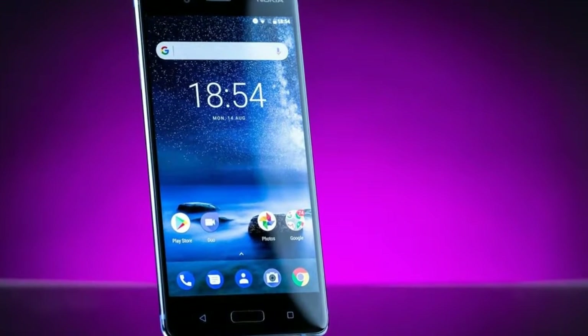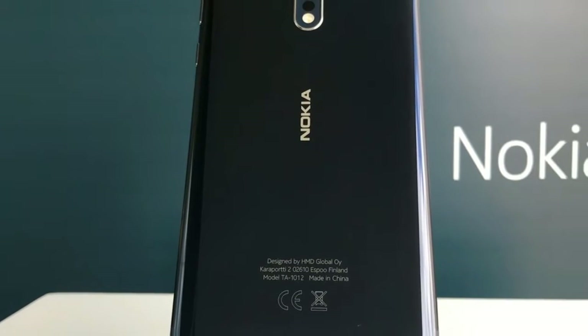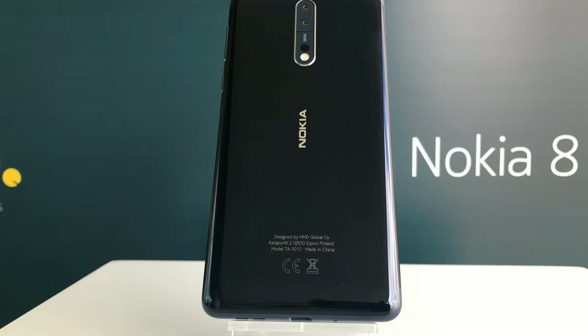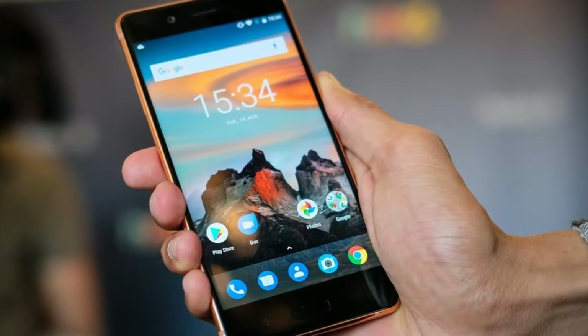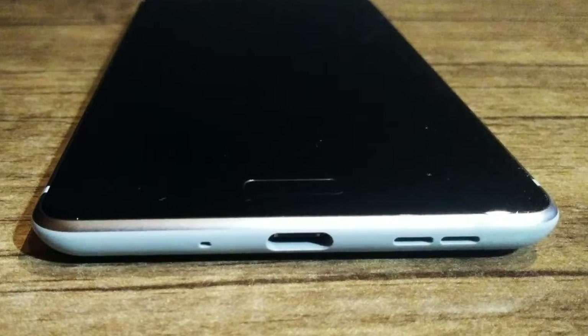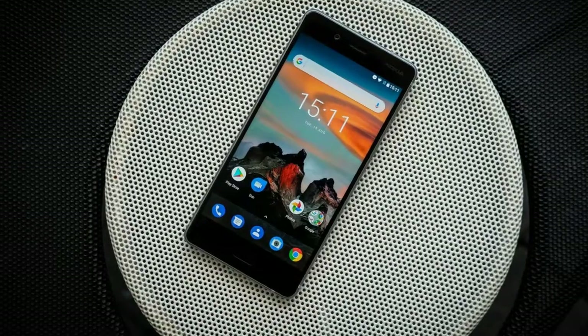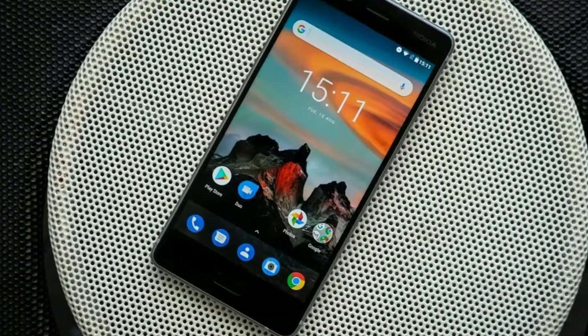Battery Life: Inside the Nokia 8 is a 3090mAh battery, which is about average for a flagship phone this size. The phone doesn't feature wireless charging but does support Quick Charge 3.0, and a fast charger is included in the box. You can get 49% with a 30-minute charge, which is impressive.